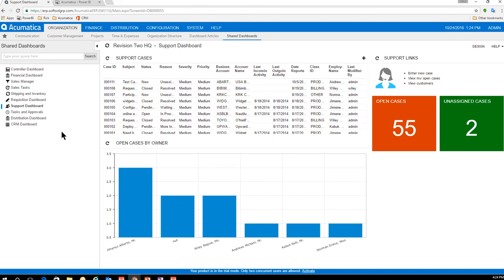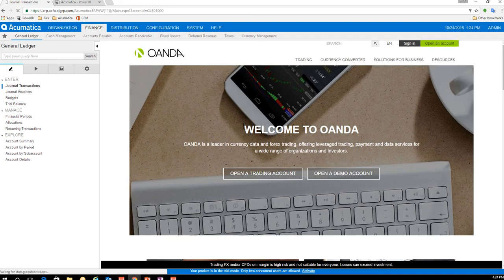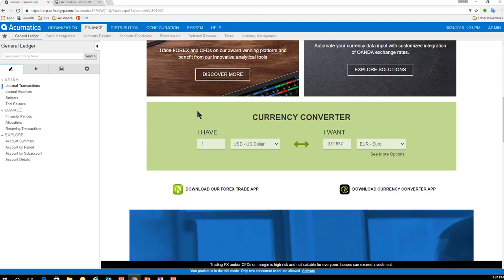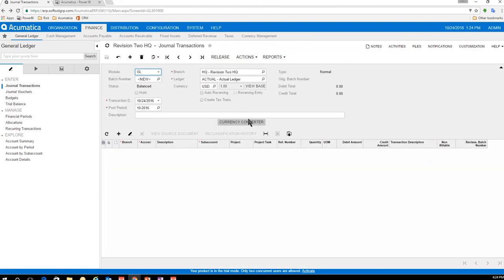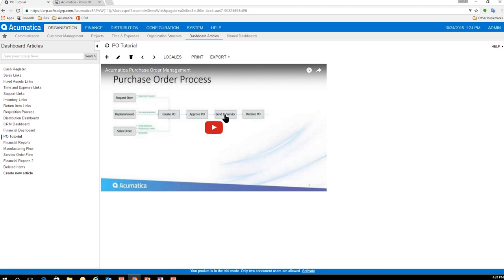I want to show you one other customization example. In my GL screen, I wanted a link to a currency converter from a website. That button didn't exist. Through the customization process — taking about three minutes — I created the button, set the size I wanted, and added the URL. Now I can access that currency converter any time right within Acumatica. Along with dashboards, you can embed videos for shipping processes or purchase order processes, and there are wikis and document management built right in.